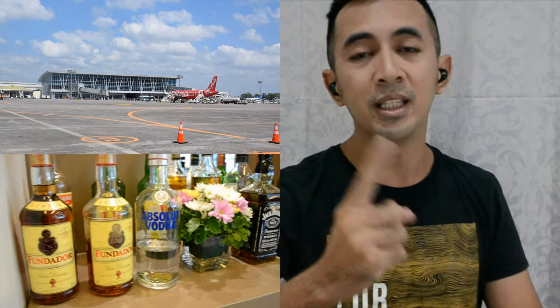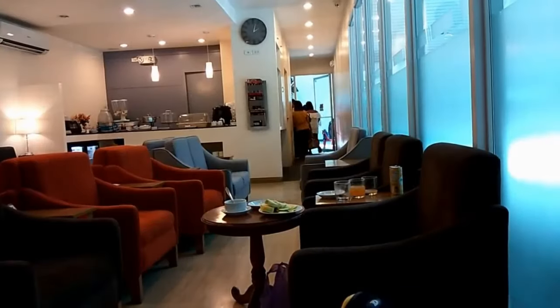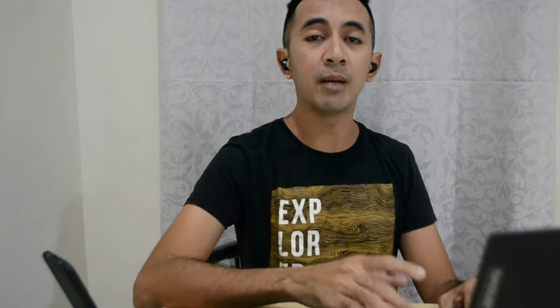Back then, there were four airport lounges where the card is honored — one in Clark, two in NAIA, and one in Davao. What I loved most was the lounge in Davao until they ceased operation sometime last year, since it was located outside the final security check of both the international and domestic airport.